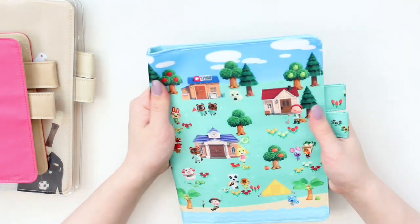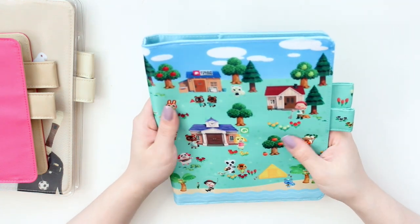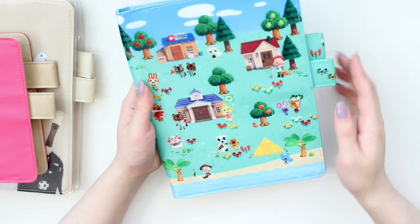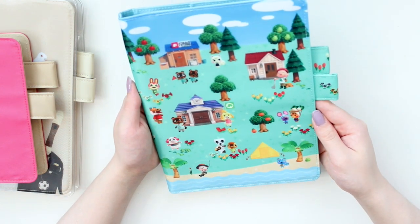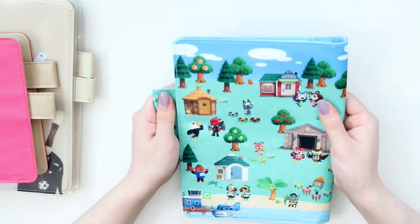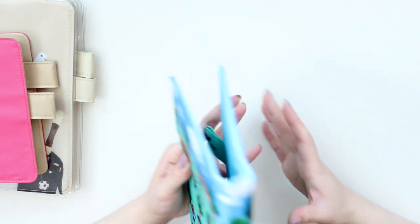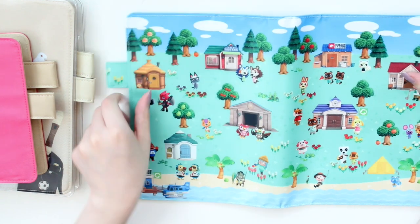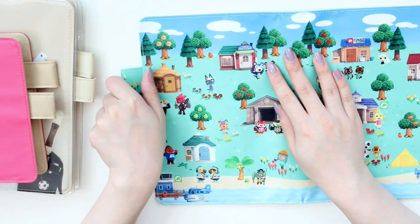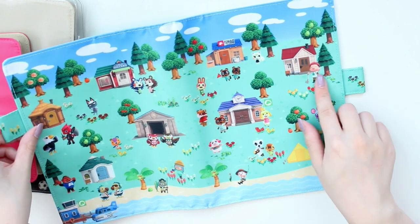This is so cute! Let's just talk about how cute and vibrant the colors are — it is so pretty. You can see all of the villagers here, and they're so adorable! The color is very, very vibrant, so I definitely don't think it will fade. I also really like how the illustration continues onto the pen loops, which I think is really cool and pretty.